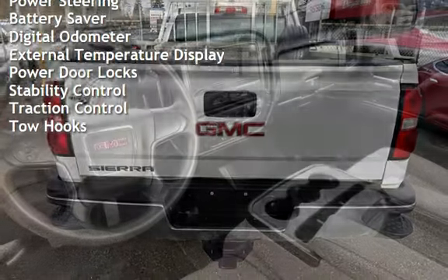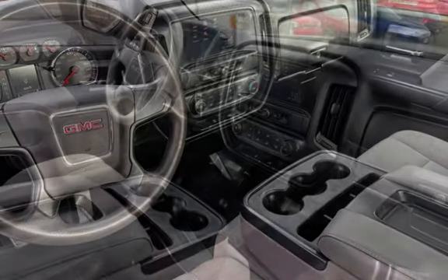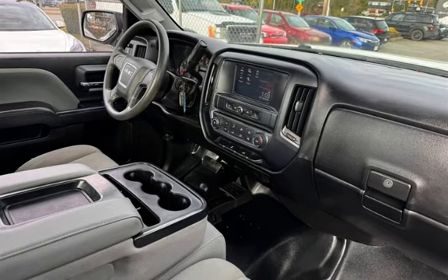Additional features include battery saver, digital odometer, external temperature display, power door locks, stability control, traction control, and tow hooks.